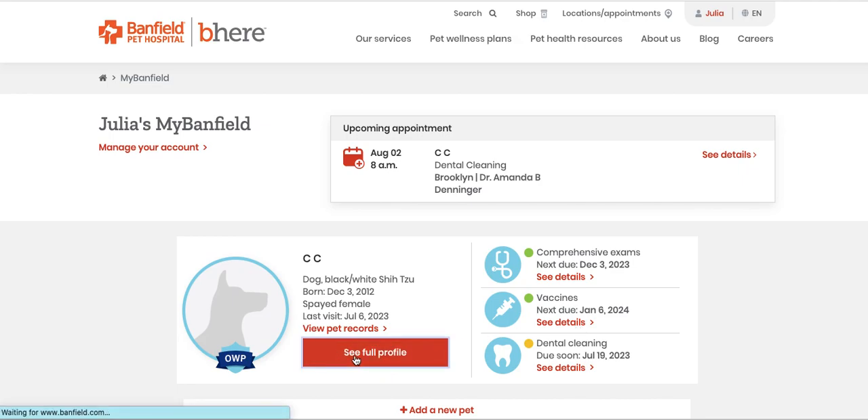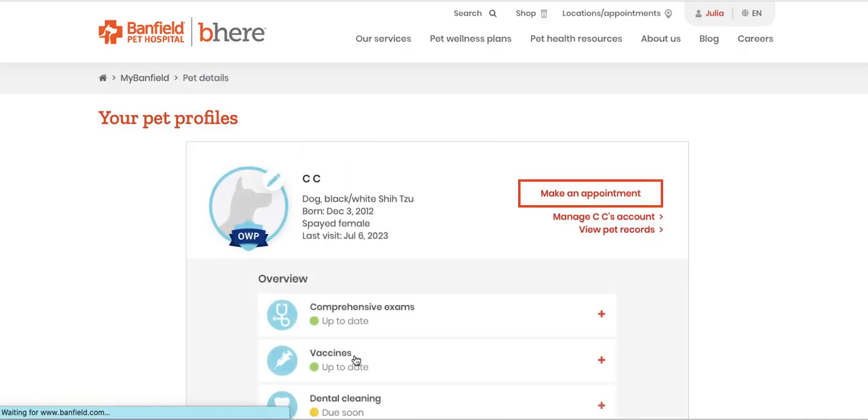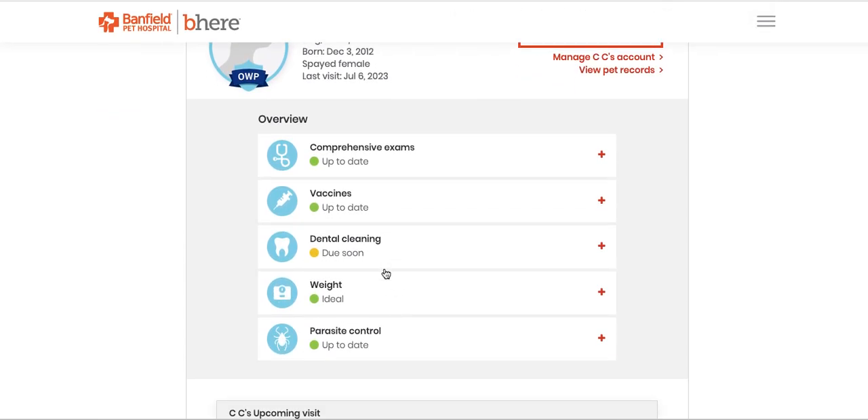You want to go to the 'see full profile' link, and a bunch of stuff at the top takes a while to load. None of it matters — don't look at any of it.